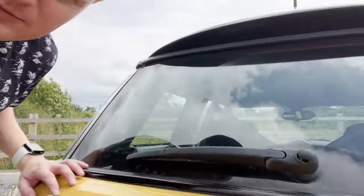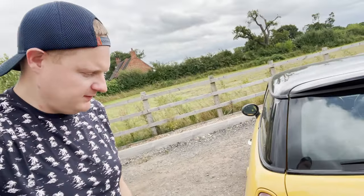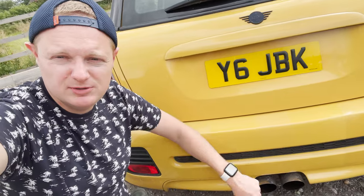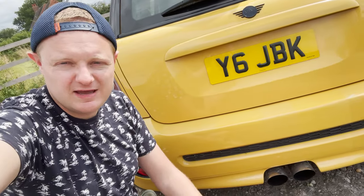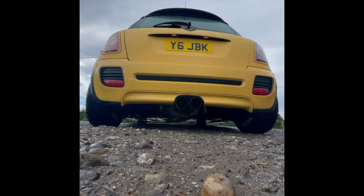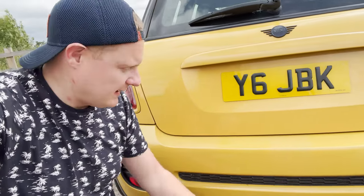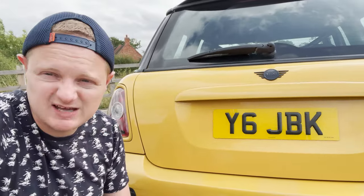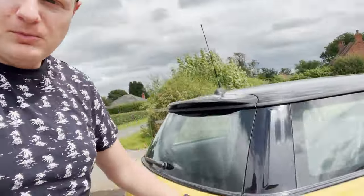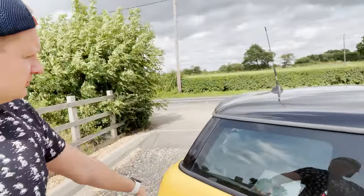I've gone for the F56 LCI badges just as something a little bit different to the normal chrome R56 ones. While the car was at Mills's, he had a factory JCW exhaust on the shelf that already had the resonator cut out of it, and did me a really good deal and fitted it while it was down there. I'm really happy with the sound - it sounds really fruity and nice. It wasn't something I was expecting to fit but Jason had one in. Down here you can also see the rear light rings have been colour-coded to get rid of more of that chrome.